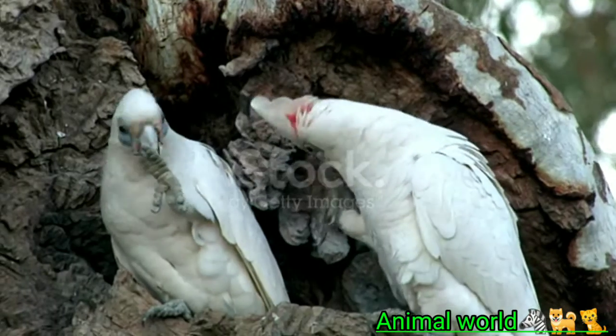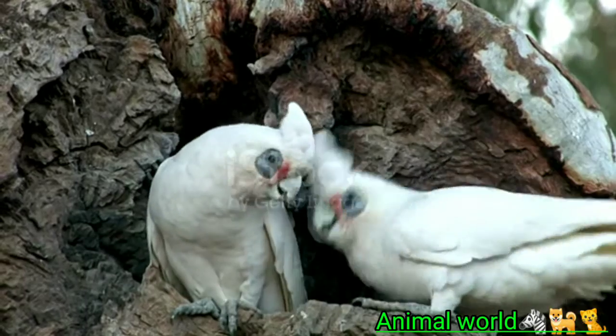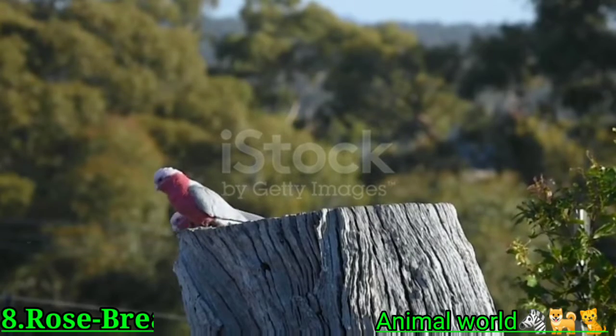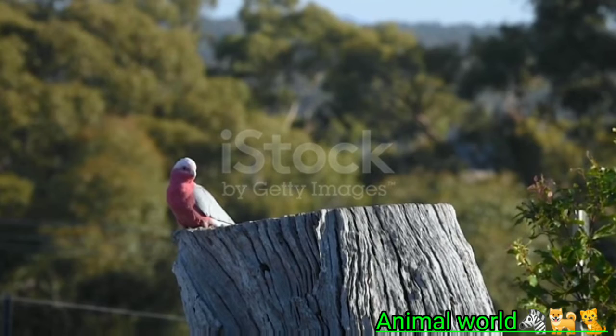Length: 20 inches. Weight: 30 ounces. Physical characteristics: primarily white plumage, pink feathers on base of crest, yellow to peach feathers underwings, black beak and feet.